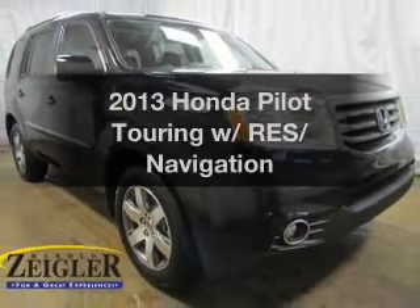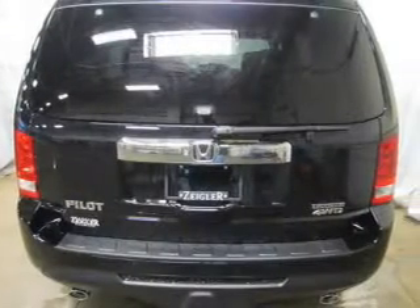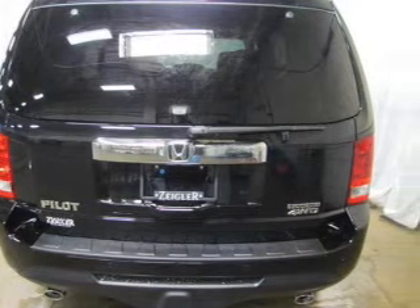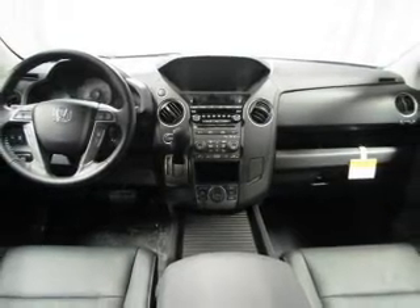Presenting the 2013 Honda Pilot — this is the set of wheels you've been looking for. The powertrain includes four-wheel drive with a reliable six-cylinder engine, connected to a smooth-shifting five-speed automatic transmission.